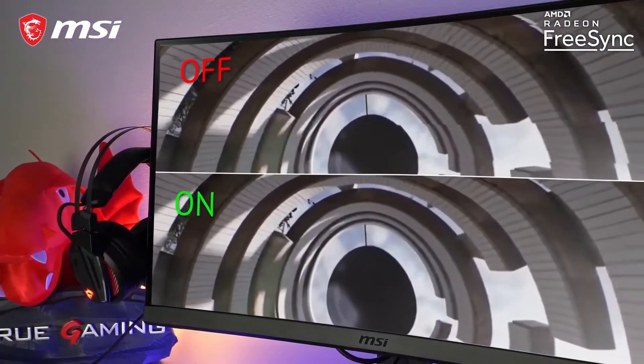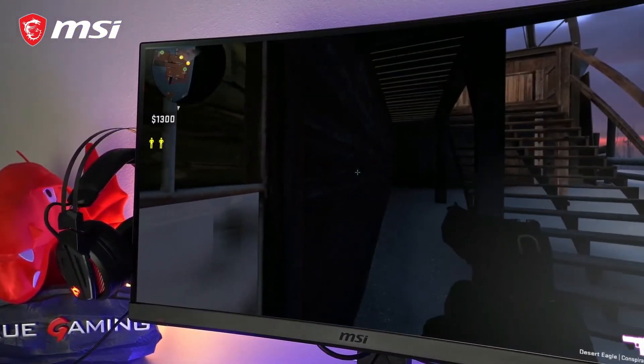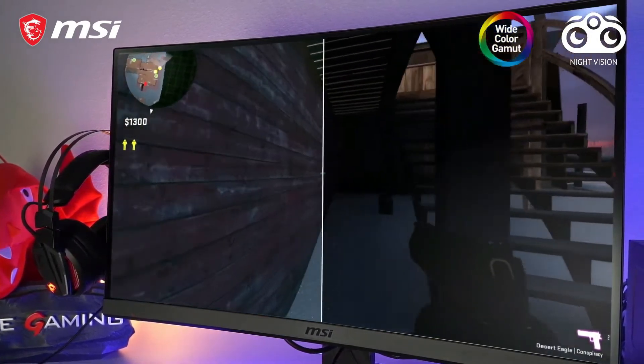To eliminate screen tearing and stuttering, all models have FreeSync support. To let you enjoy gaming even more when it comes to lifelike colors and details in dark areas, wide color gamut and night vision will take care of just that.